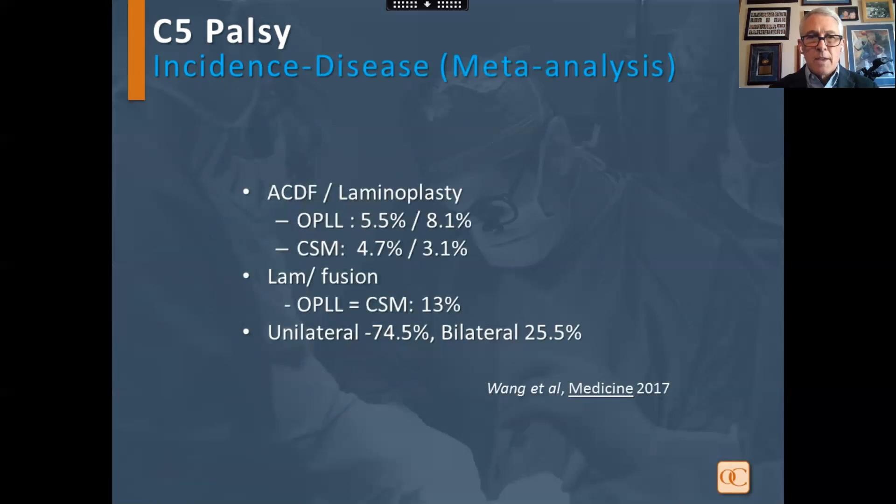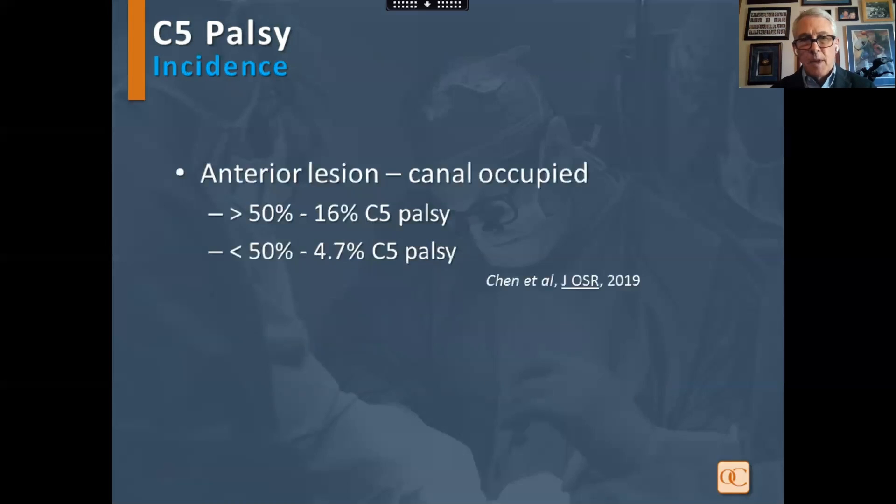This study looked at the disease process and the type of surgery. They found that OPLL had a higher rate of C5 palsy in anterior procedures as well as laminoplasty. CSM surgeries were a little bit lower than OPLL. In laminectomy fusion, both OPLL and CSM had approximately the same rate. 25% of the patients had bilateral involvement.